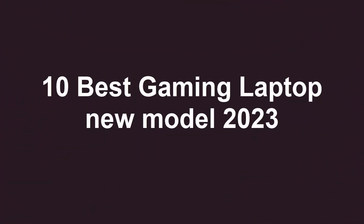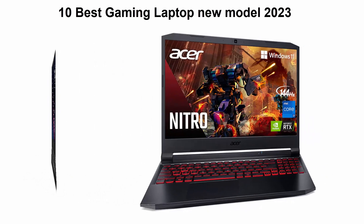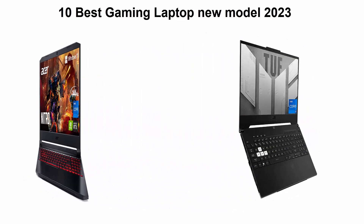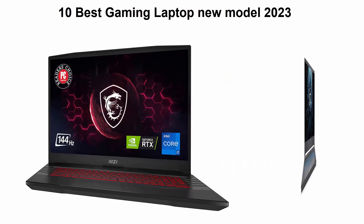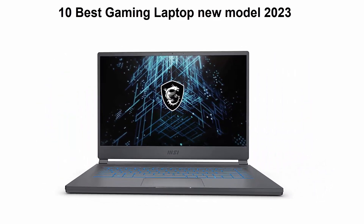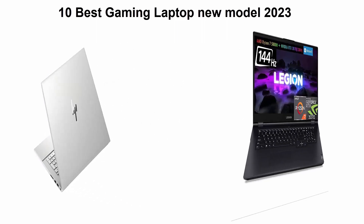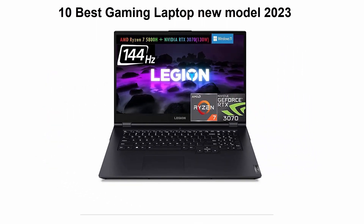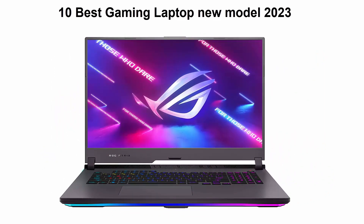10 best gaming laptop new model 2023 — we are going to check out the top 10 best gaming laptops. This list is based on my personal opinion and I tried to list them based on price, quality, durability, and more. If you want to see their price and find out more information, you can check out the link down in the description and comment section below. Let's get started with the video.